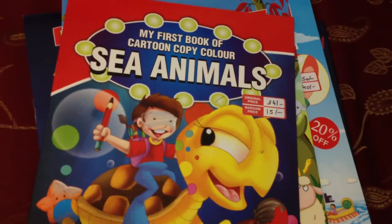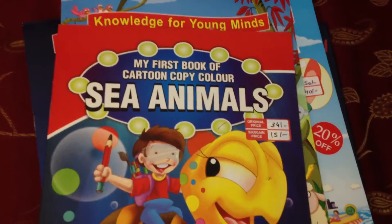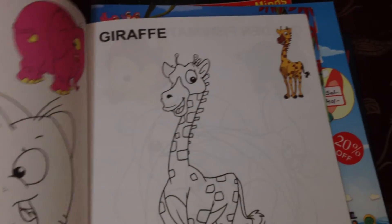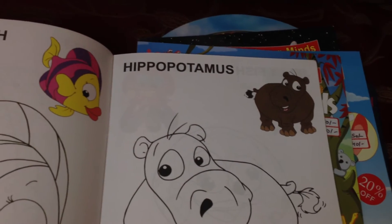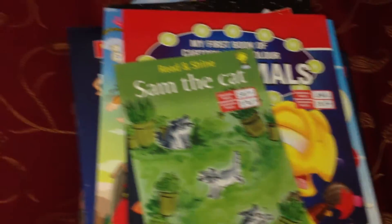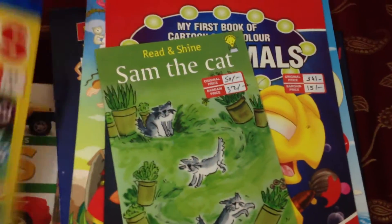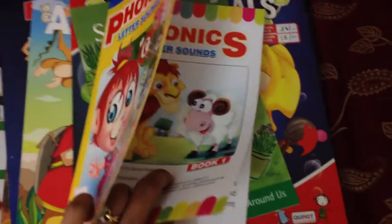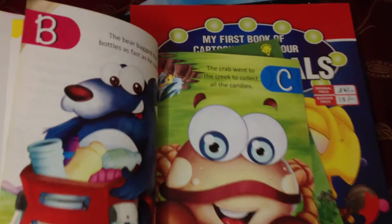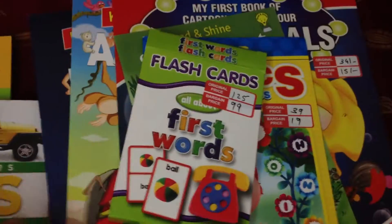This one is actually a coloring book — it's of sea animals, though interestingly they also have a giraffe in here. So you have crab, elephant, goldfish, hippopotamus, octopus. I thought it's a fun coloring book. Then I got a little phonics book for him called 'Sam the Cat' — these are just basic phonics letter sounds.